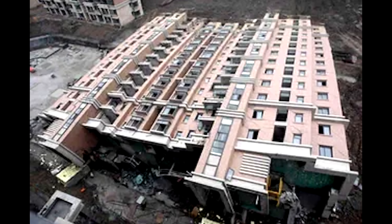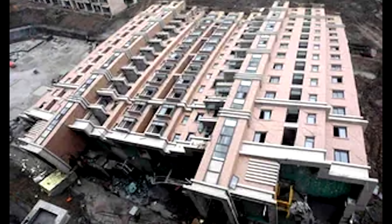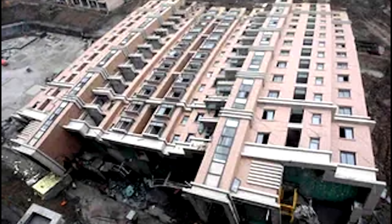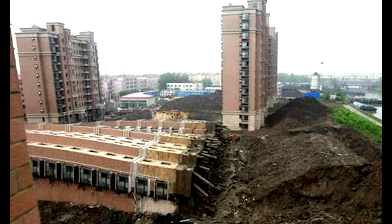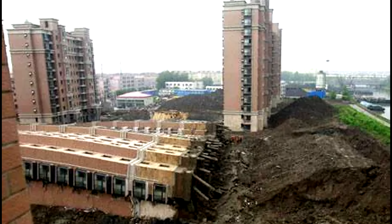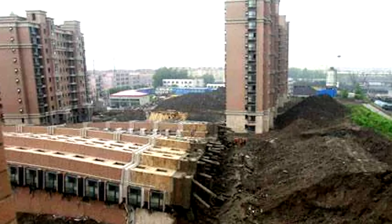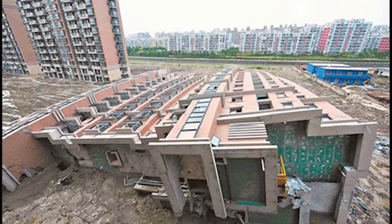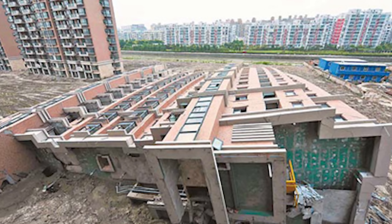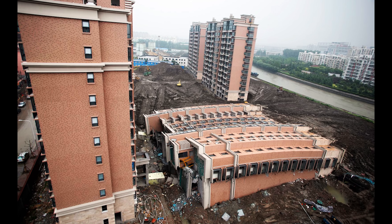We've seen similar cases like this before. You might remember the famous collapse from 2009, also in China, where a completed apartment building toppled over on its side because they were piling up mud on one side and digging for a garage on the other, with unlicensed people who didn't do any proper geological survey or ground preparation. The entire building toppled over, killed one person, and around six people went to jail.